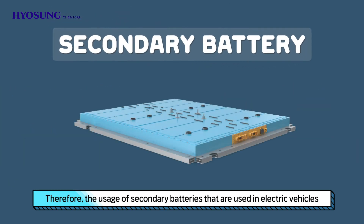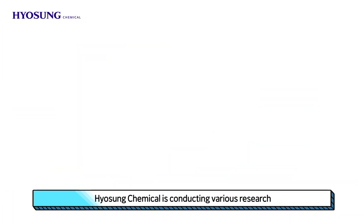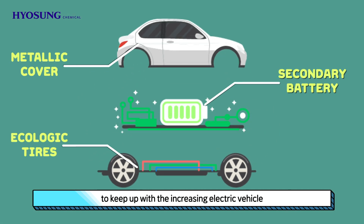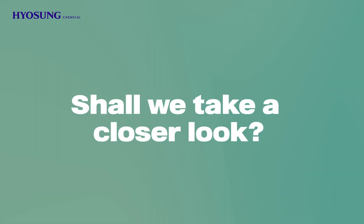Therefore, the usage of secondary batteries that are used in electric vehicles is also gaining momentum. Hyosung Chemical is conducting various research to keep up with the increasing electric vehicle and secondary battery market. Shall we take a closer look?